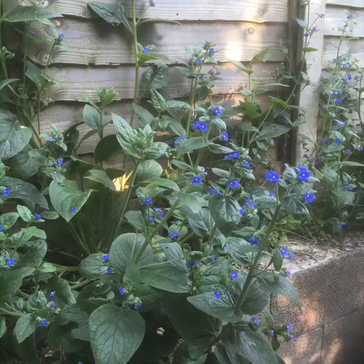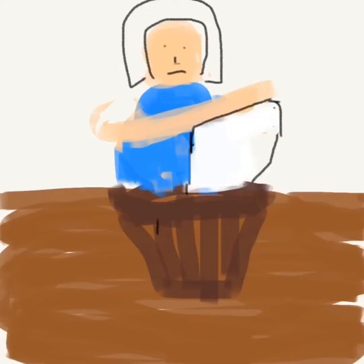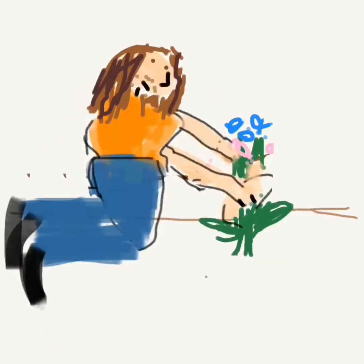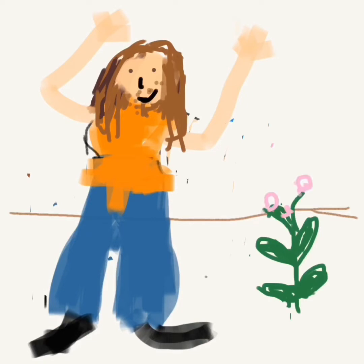However, Green Alcanet was mistaken for Dyer's Alcanet, Alcana tinctoria, and it didn't make a very good dye at all. But now it's here to stay, and that's good news for bees and insects as it flowers early in the year, providing a valuable food source. It's bad news for gardeners though, as its long brittle taproot makes it difficult to pull up and it usually grows back the next year.